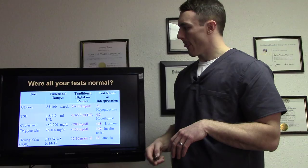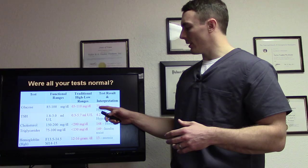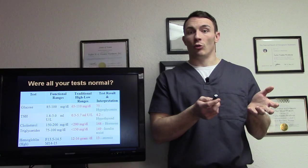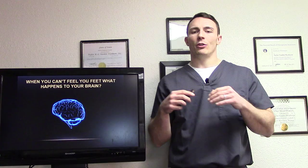Here are some examples of functional versus traditional lab ranges. For glucose — functional range is 85 to 100; traditional lab range is 65 to 110. If you came in at 73, we'd say you're pretty close to hypoglycemia and we need to address that now, not wait until it gets to 65 and you're in disease. Similarly for triglycerides and TSH for thyroid patients.